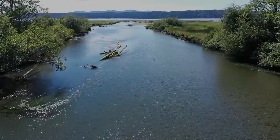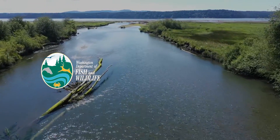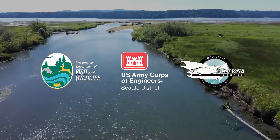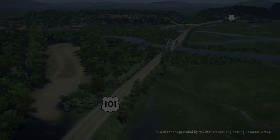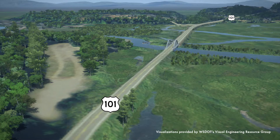To address these many challenges, the Washington Department of Fish and Wildlife, in collaboration with the U.S. Army Corps of Engineers and the Hood Canal Salmon Enhancement Group, are proposing to restore the Duckebush Estuary. To do this, U.S. Highway 101 will be realigned slightly upstream of its current route.